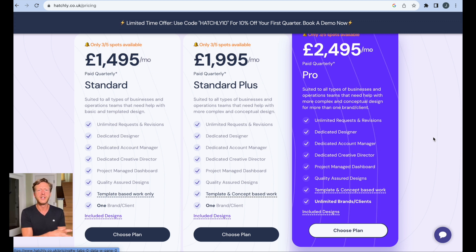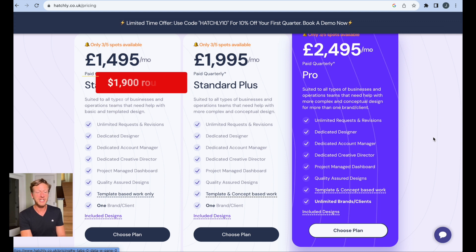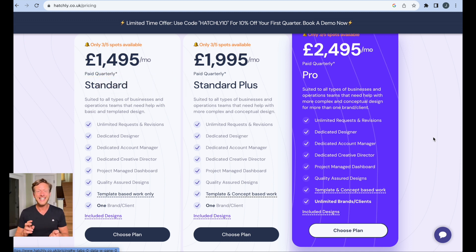We can see how much the standard plan costs per month — I'll put the dollar conversion on screen. This includes unlimited requests and revisions, a dedicated designer, dedicated account manager, dedicated creative director, project managed dashboard, and quality assured designs. At this tier it is template-based work only, whereas the standard plus and pro have template and concept-based work. It's a design subscription model — they have productized a service.